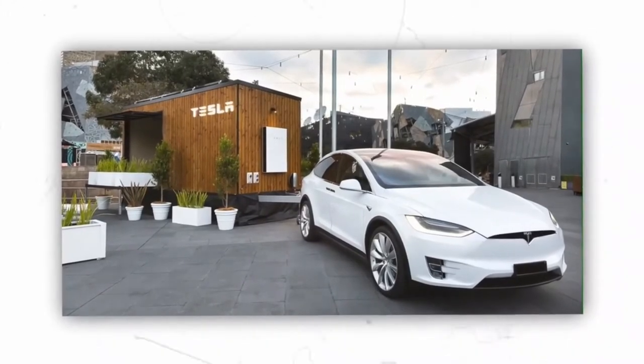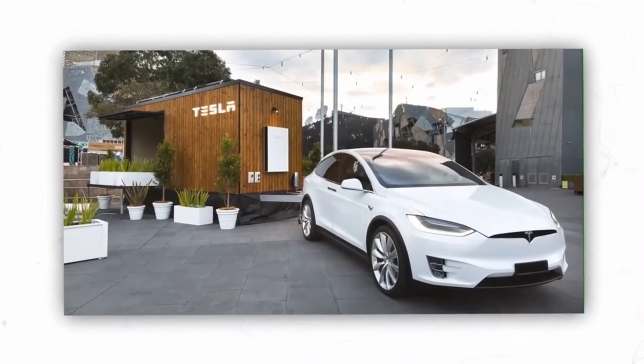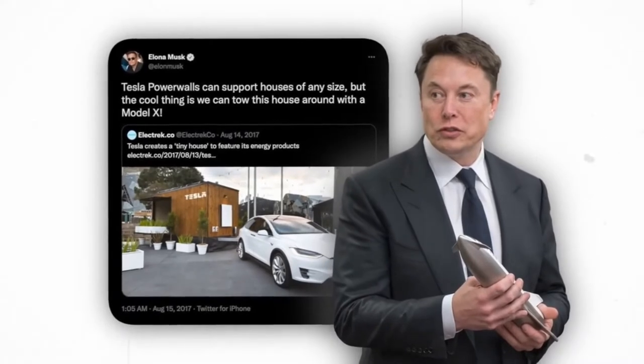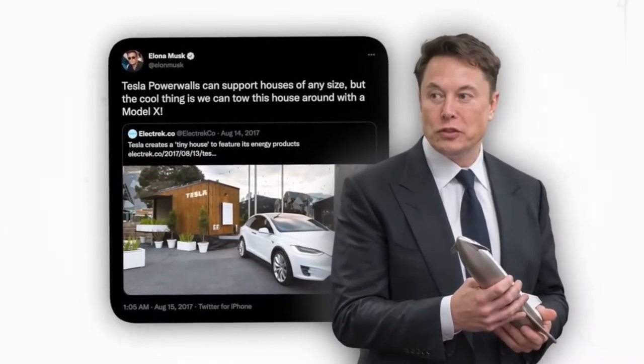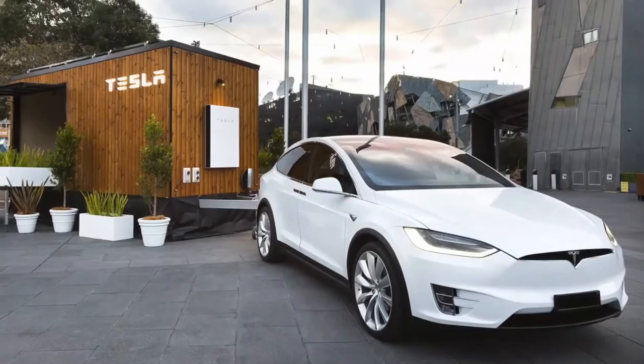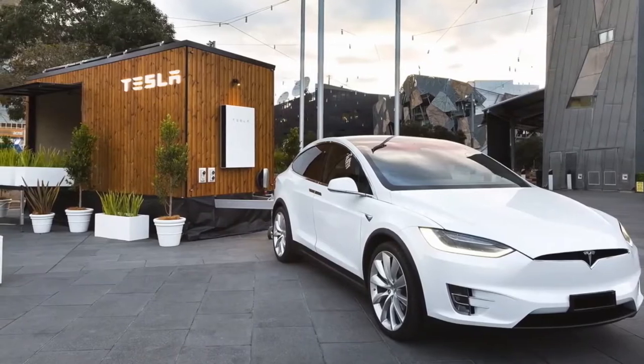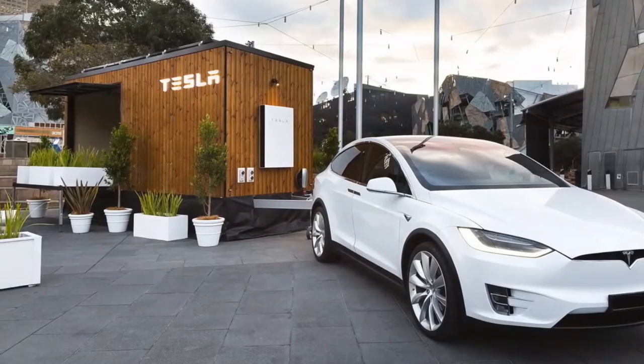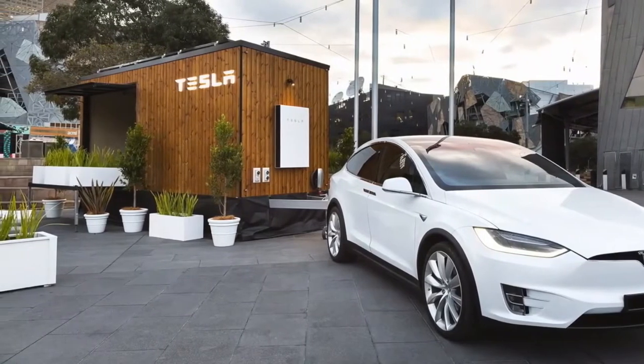The good thing with the Tesla home is that it is portable. The tech mogul revealed in a tweet that the home can be towed with a Tesla Model X. His tweet reads: 'Tesla Powerwalls can support houses of any size, but the cool thing is we can tow this house around with a Model X.' The portability of a Tesla home makes it a good house that can be used for outdoor camping in the countryside. It gives you the perfect home experience when you are many miles away from home.